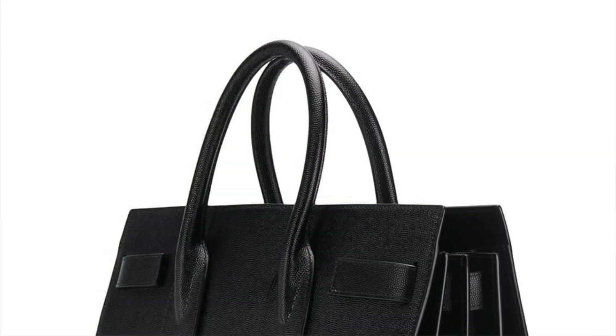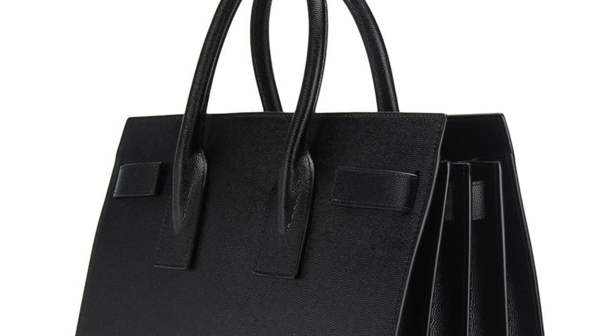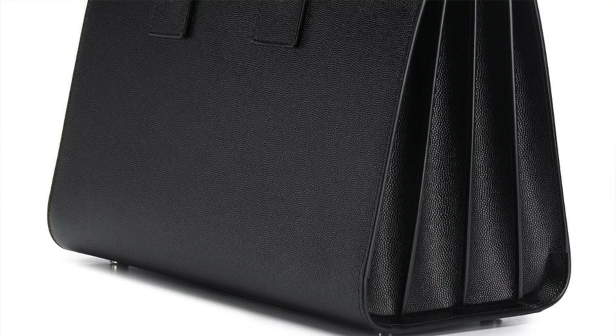The shape of the Sac de Jour is almost identical to a Birkin, and the sides are almost the same width. For me, this bag really does scream Hermes Birkin when I look at it or carry it. However, the one main difference between a Birkin and the Sac de Jour is their price tag — so if you're looking for a more affordable alternative, the Sac de Jour is the way to go.